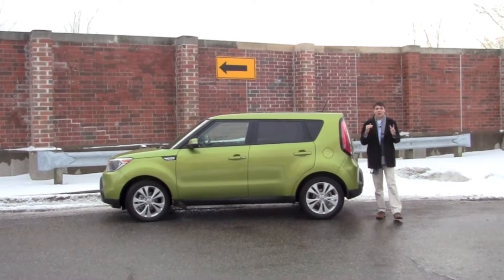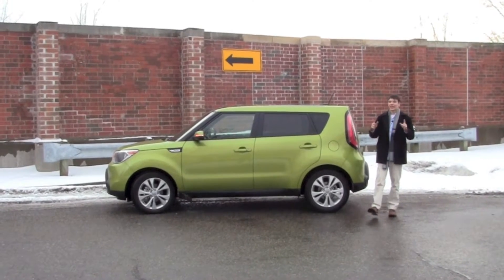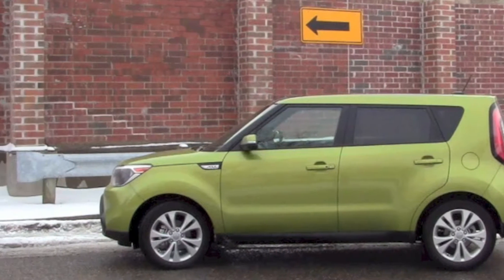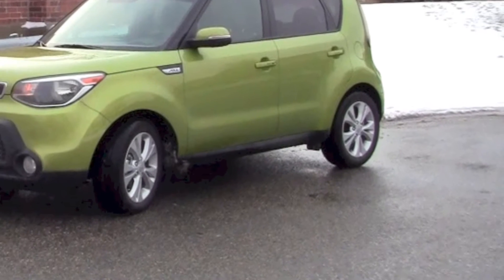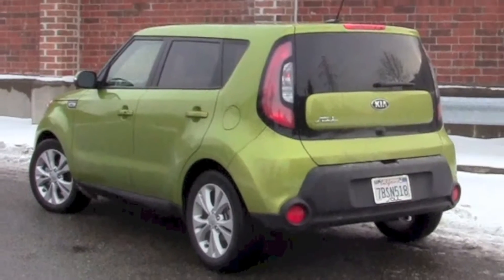Hello everybody and thanks for joining us today on the Oakland Car Review. Today we have a very exciting car before us — the 2014 Kia Soul, one of Kia's most exciting vehicles from its lineup. Very vibrant, very fresh and very interesting vehicle, with lots of technologically advanced features packed straight into the vehicle.